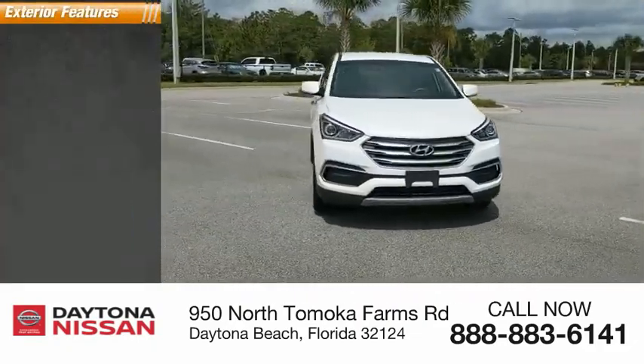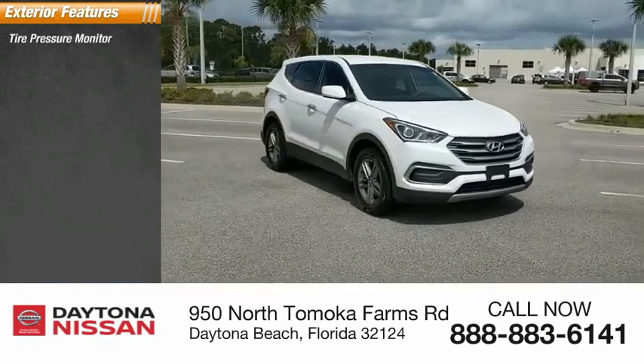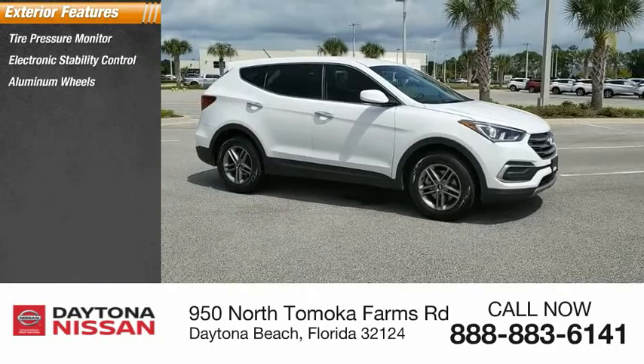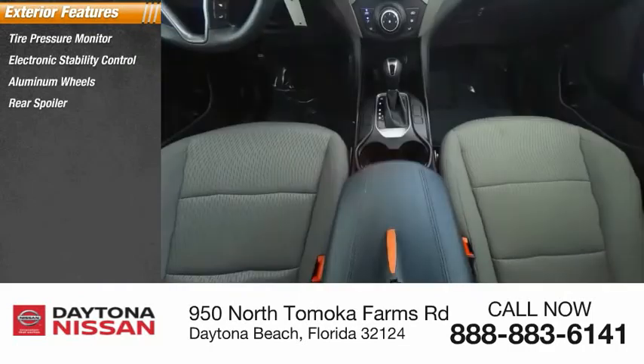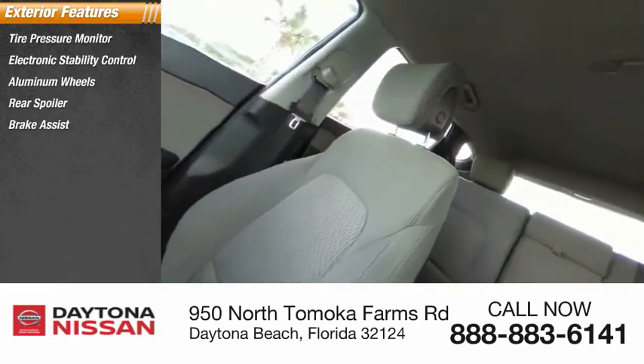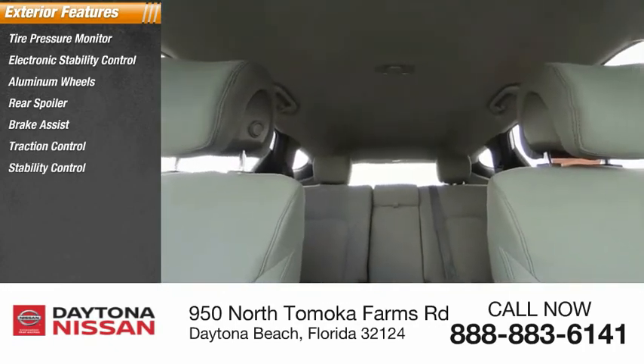Here are some of this vehicle's great options: tire pressure monitor, electronic stability control, aluminum wheels, rear spoiler, brake assist, traction control, daytime running lights, remote keyless entry, and driver-illuminated vanity mirror.